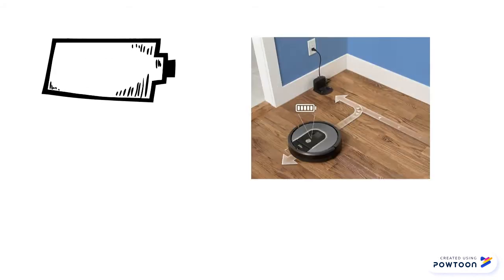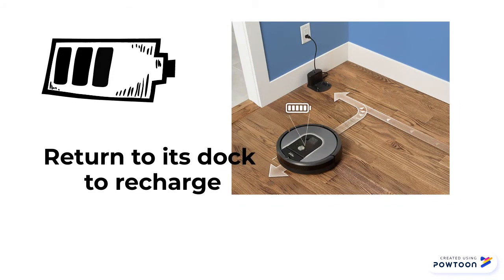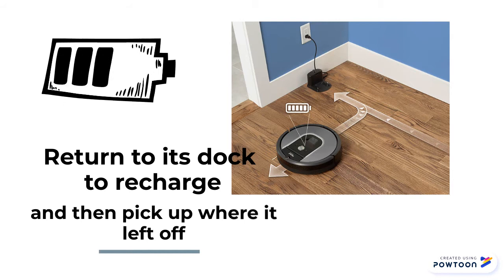And if the vacuum's battery runs low partway through the job, it can return to its dock to recharge, and then pick up where it left off.